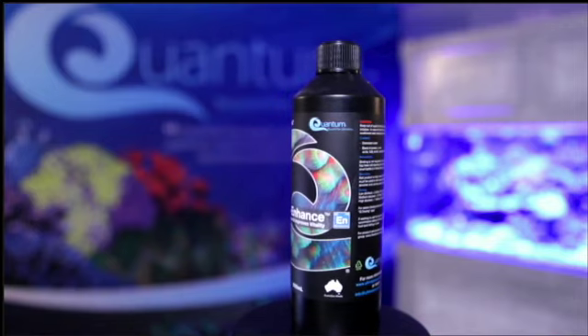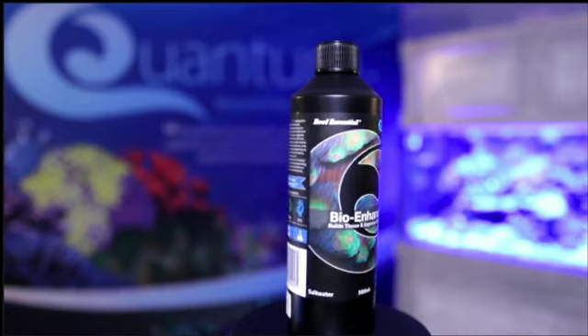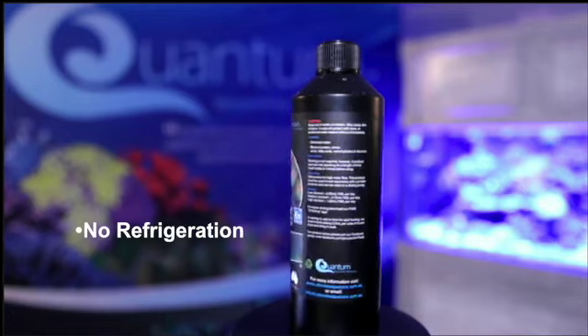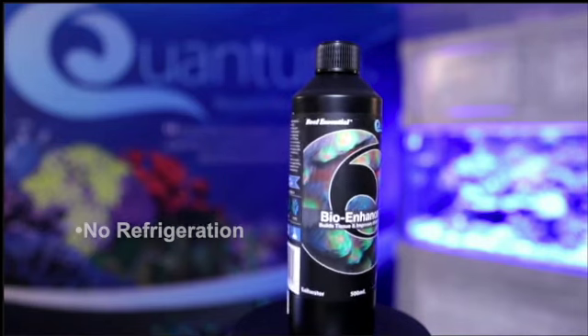We're promising to provide your corals with everything they need for color, vitality, and growth, with no excess nutrients involved. And the best part of it all — it doesn't require refrigeration ever, and it's got a pretty long shelf life as well.